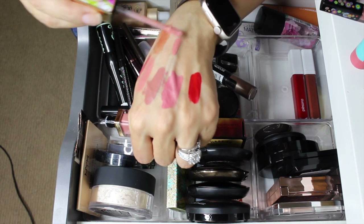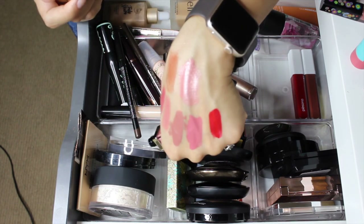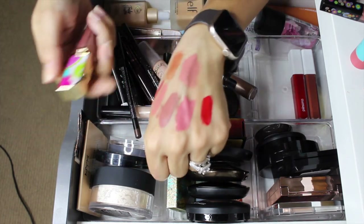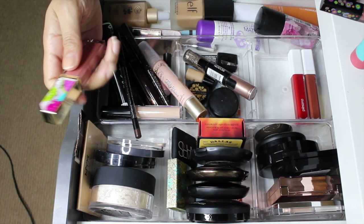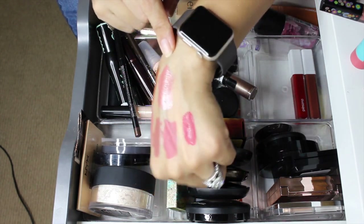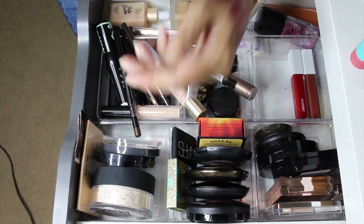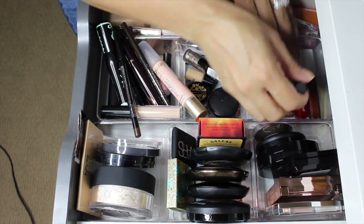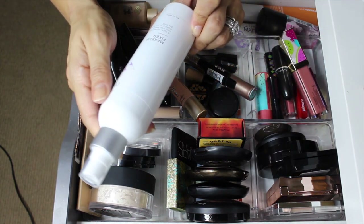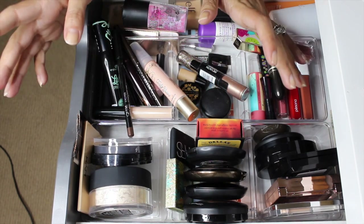So that's everything I have in my everyday makeup drawer for the next two weeks. I almost forgot — I also have the OFRA Makeup Fixer setting spray. If you guys enjoyed this video, please give it a big thumbs up, don't forget to subscribe, and I'll see you in my next one. Bye!